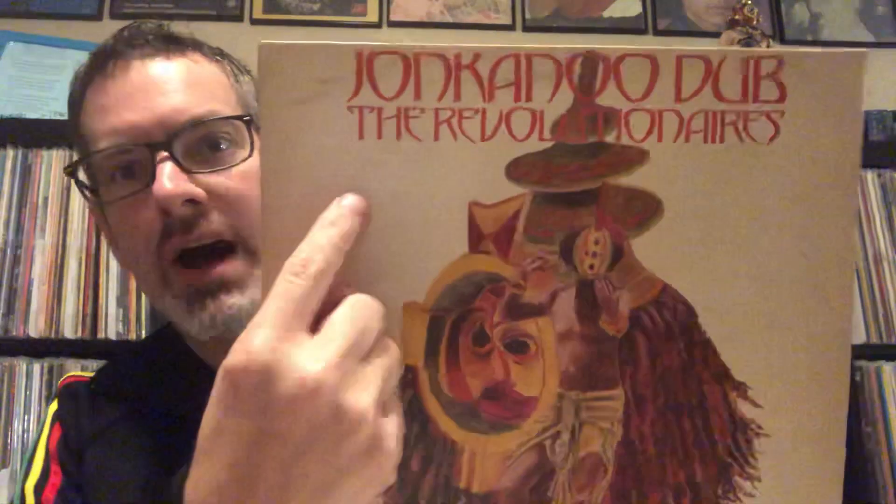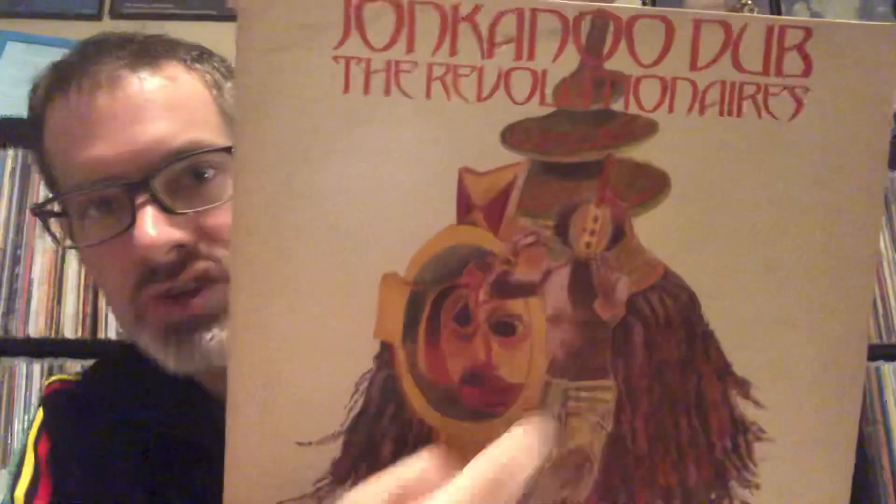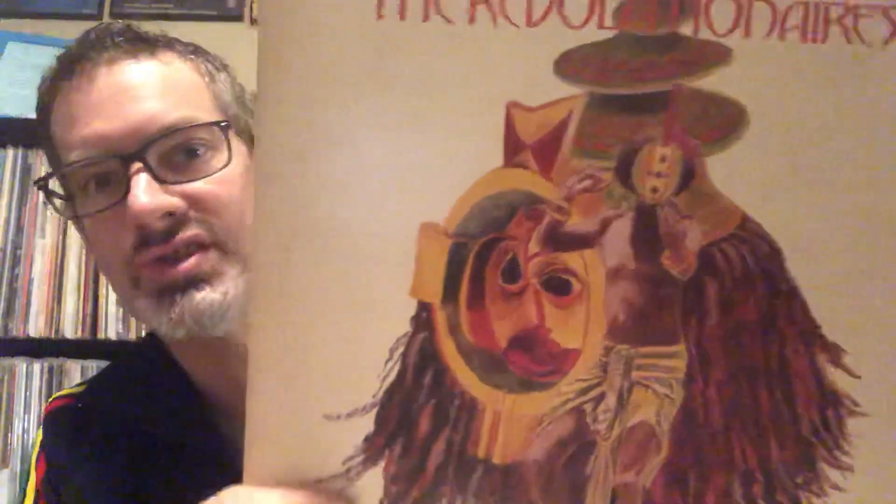There's also some other movements like Jonkanu, which is a blend of Africanism with religious Christian symbology, as referenced in this dub album from the 1970s — 'Jonkanu Dub' by the Revolutionaries — with the kind of African masks and costumes that Jonkanu dancers in Jamaica would perform.